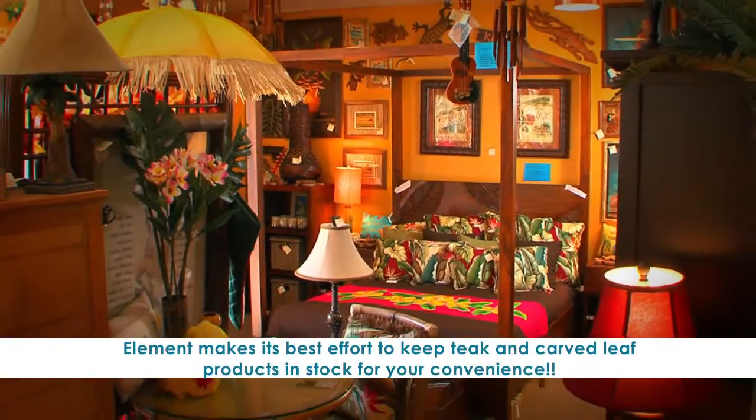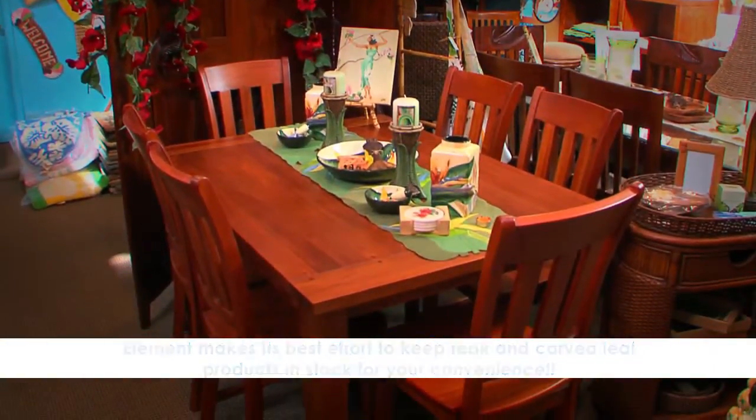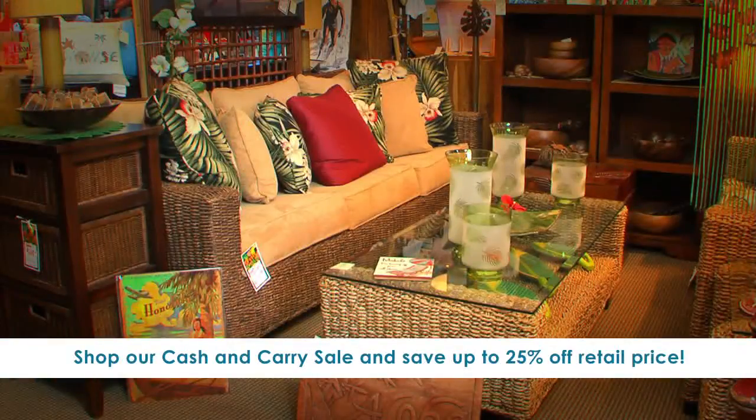Check out the Carved Leaf Plantation Grown Mahogany Bedroom Collection, Solid Plantation Grown Mahogany Expandable Dining Sets, Plantation Teak Cottage Shutter Bedroom Collection, and the Banana Leaf Living Room Collection.